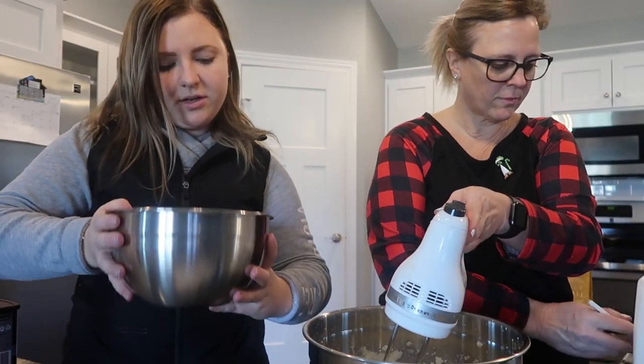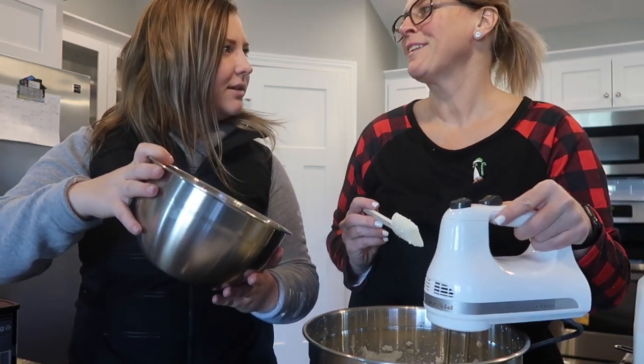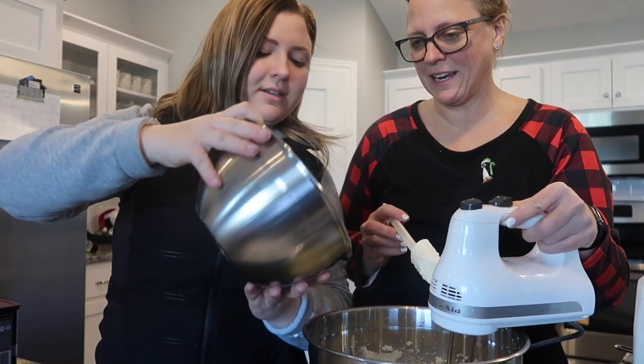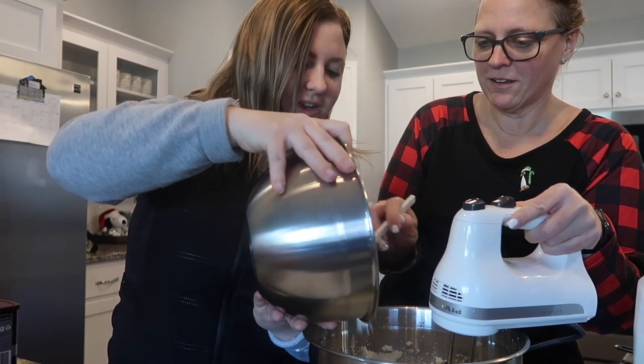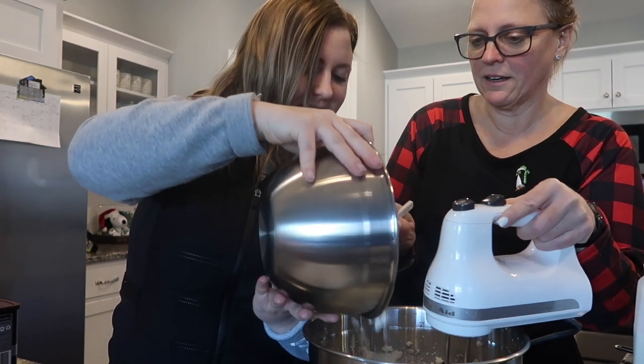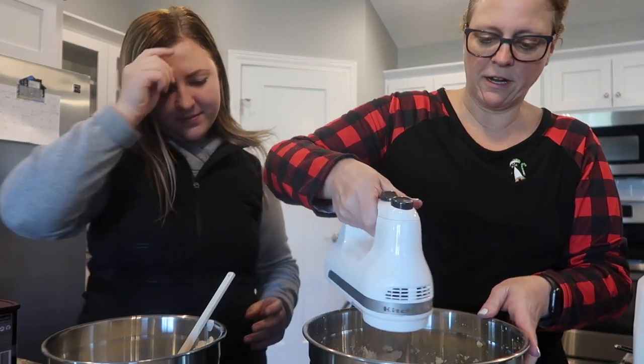Now we are — what's it called? Sifting? We didn't sift it, we're just adding — we're pretend sifting the dry ingredients, we're just adding. We're adding a little bit of the dry ingredients in at a time.